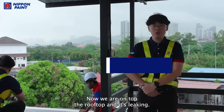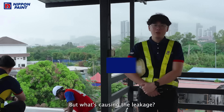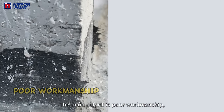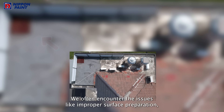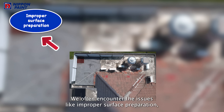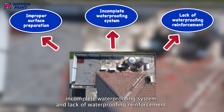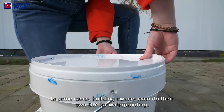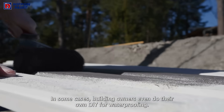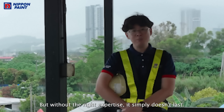Now we are on top of the rooftop and it's leaking. But what's causing the leaking? The main culprit is poor workmanship and ineffective materials. We often encounter issues like improper surface preparation, incomplete waterproofing systems, and lack of waterproofing reinforcement. In some cases, building owners even attempt DIY waterproofing, but without the right expertise, it simply doesn't last.